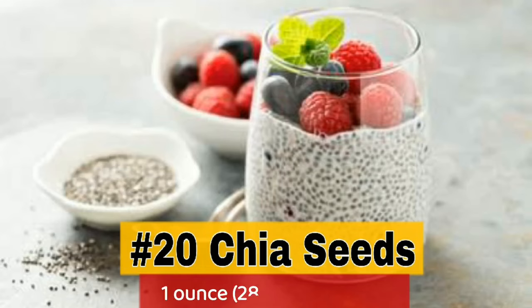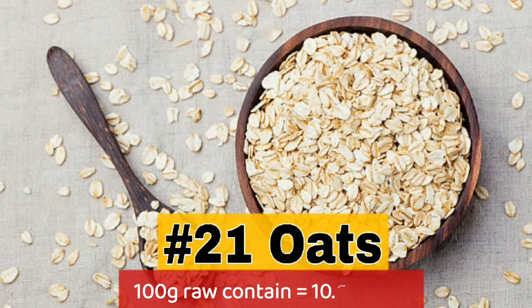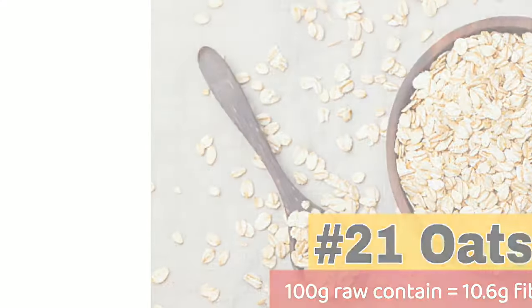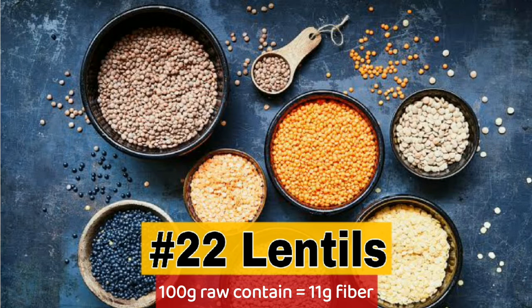20. Chia seeds — 1 ounce contains 10 grams fiber. 21. Oats — 100 grams contain 10.6 grams fiber. 22. Lentils — 100 grams contain 11.7 grams fiber.